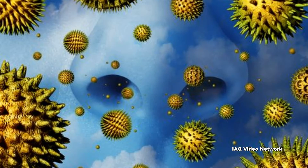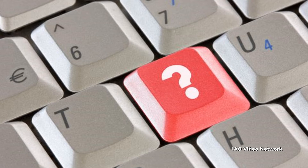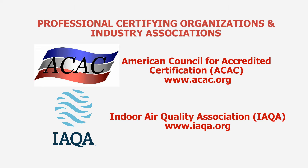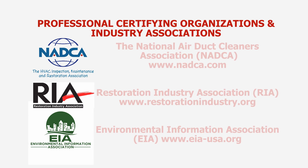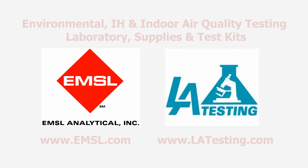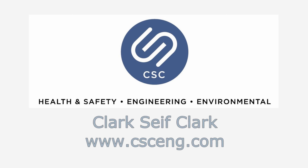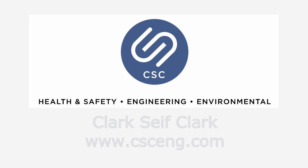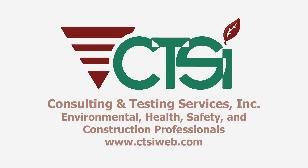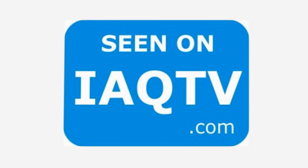These are just a few of the many things to know about sources of indoor particulate matter. To learn more about this or other indoor air quality, industrial hygiene, environmental health, or safety issues, please visit the website shown on the screen. IAQ TV — the place to be.